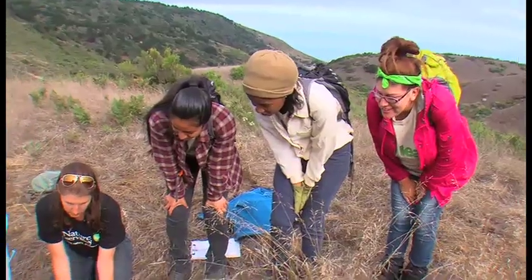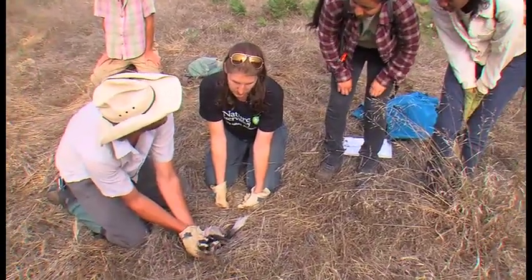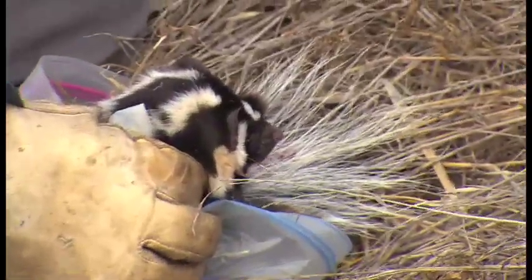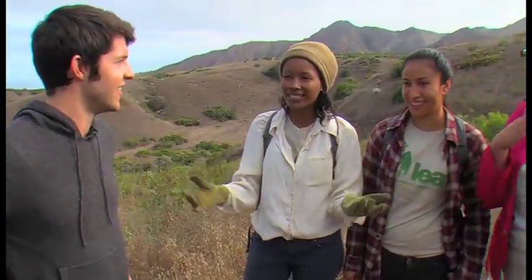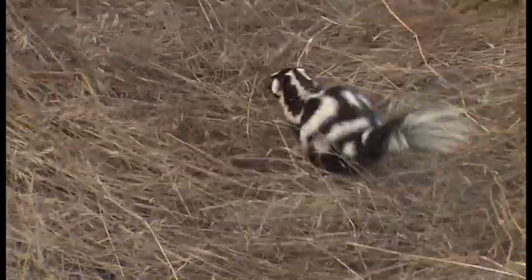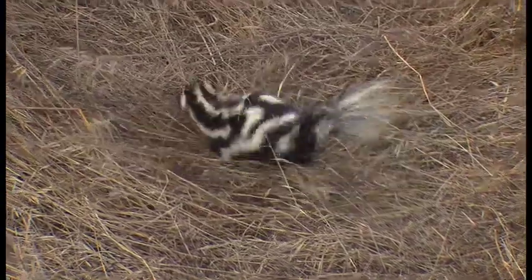The island fox was put on the endangered species list in 2004, and we're on track for getting them off the endangered species list within a couple of years. After a short hike, it doesn't take long to spot our first critter of the day — but definitely not the one we expected. It looks like they ran into a skunk. Do you think they got sprayed? Back on the mainland, the skunks are bigger — like in movies, they have a giant wide stripe. It's very smelly. I guess we'll find out in the next segment.